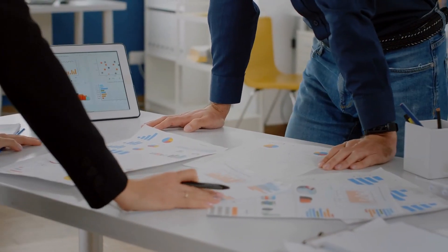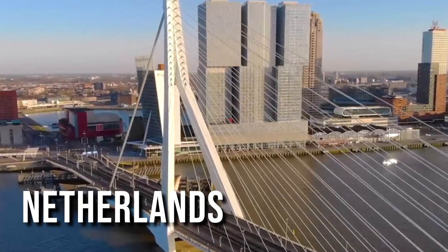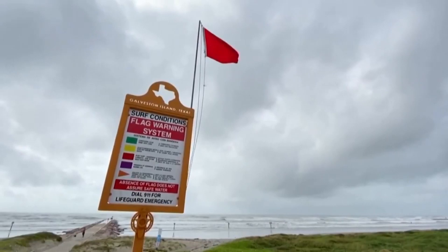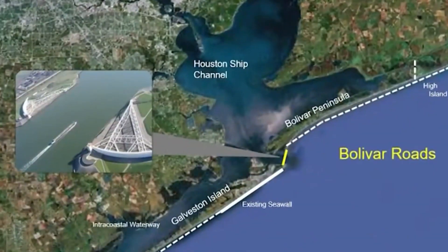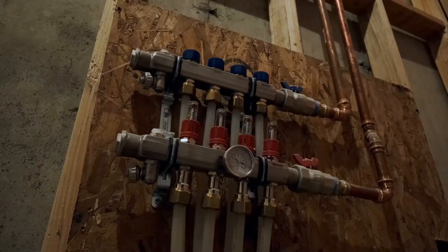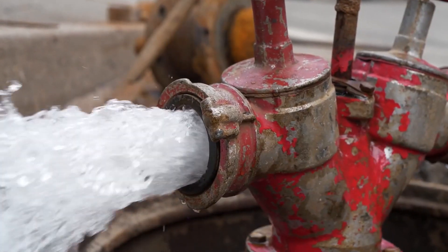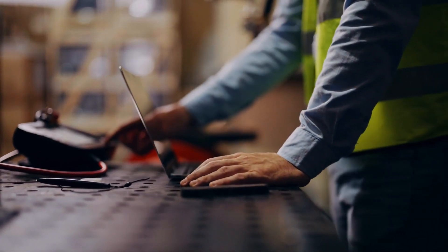The comprehensive plan to construct a new coastal spine for the region draws inspiration from the playbook of the Netherlands. Alongside the gate system, the project encompasses the creation of miles of man-made beaches and dunes, enhancements to the existing Galveston seawall, and the restoration of damaged ecosystems. To safeguard the city itself, a ring barrier will be erected, featuring flood walls, gates for highways and railroads, and a new drainage system equipped with pump stations. This infrastructure will facilitate the movement of water from within the barrier back out into the bay. The scope of the project is extensive, contributing to its anticipated lengthy implementation.